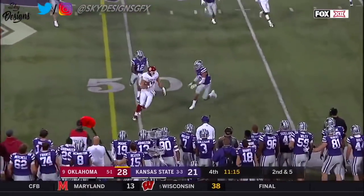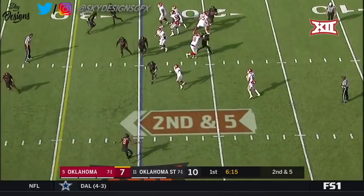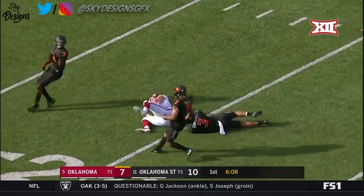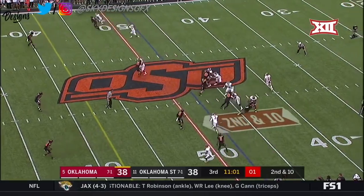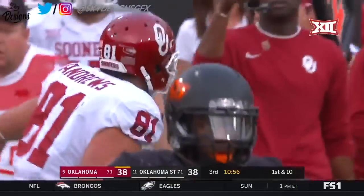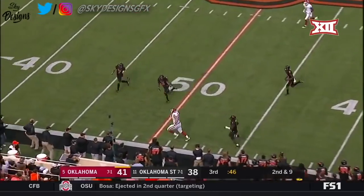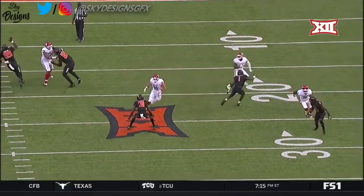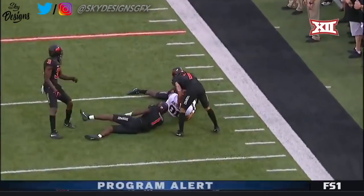Mayfield rolls out, throws. Caught. First down. Andrews. Mayfield looking, delivers. Andrews with the catch, and another first down for OU. Mayfield delivers to the sideline. Caught. Andrews. And Mark Andrews — this guy gets so open all the time. And I don't quite understand it. Because you've got to understand where he's at. Two guys go with the true freshman C.D. Lamb, leaving Andrews wide open.